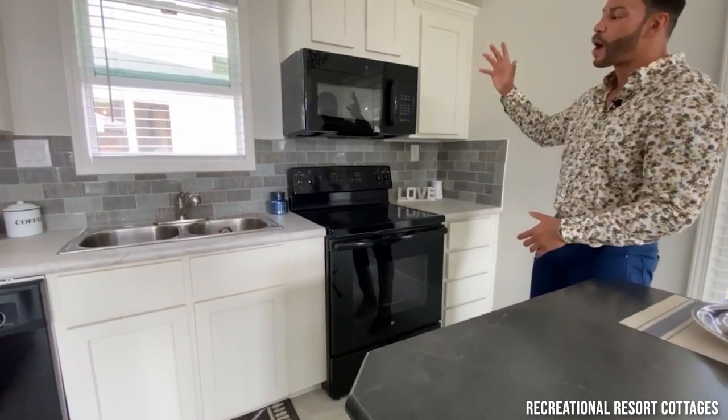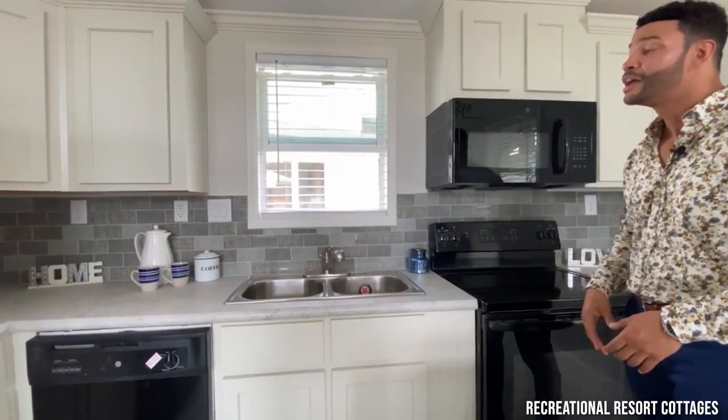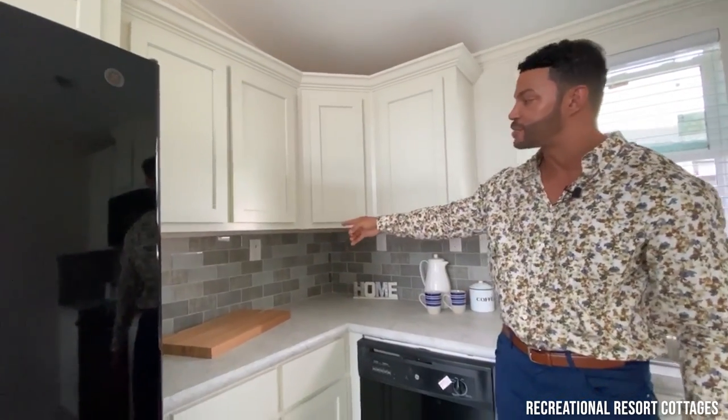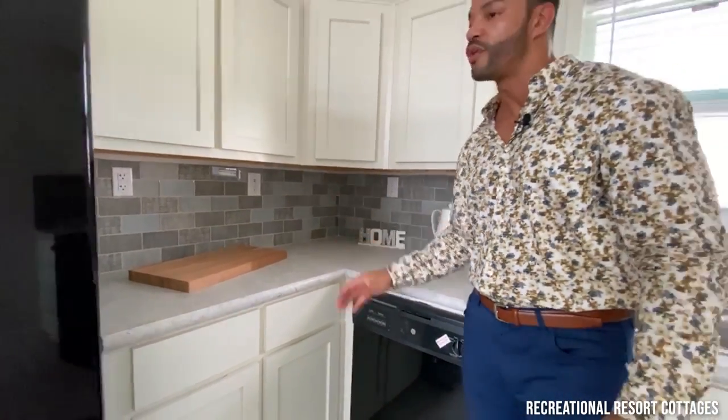Right here you've got your black appliances, white cabinets. We've added tile from the countertop to the bottom of the cabinet, a window up above your kitchen sink, and plenty of storage wrapping around — even USB outlets. So if you need to charge your phone, you plug that right in and you are ready to roll.